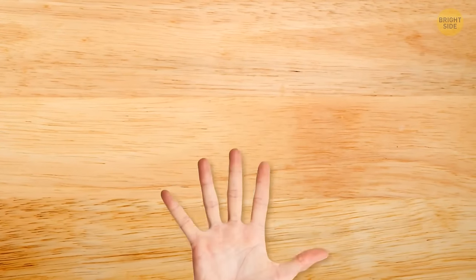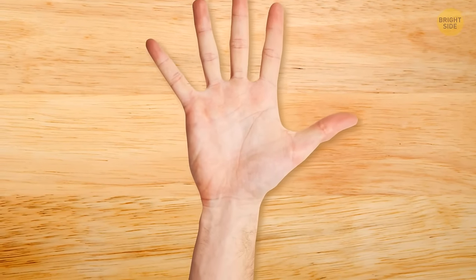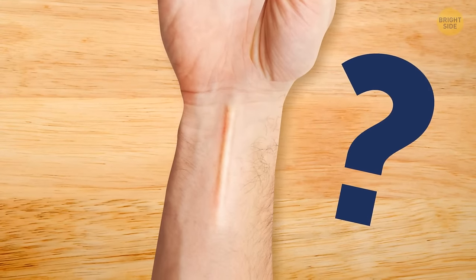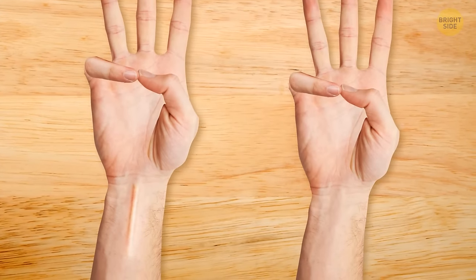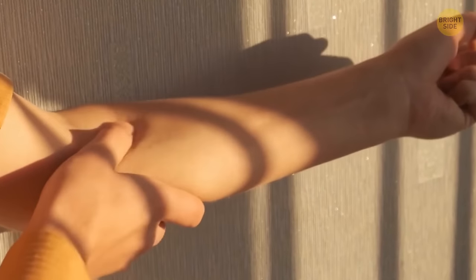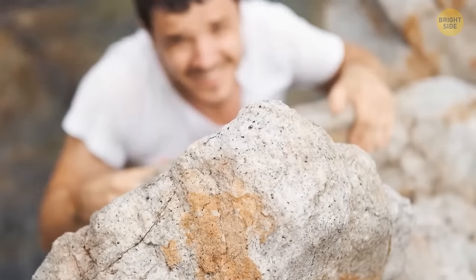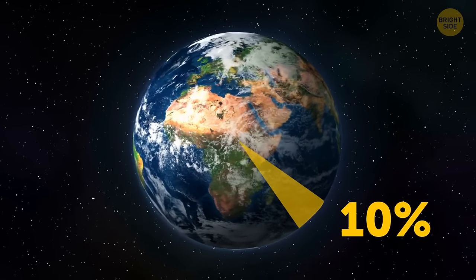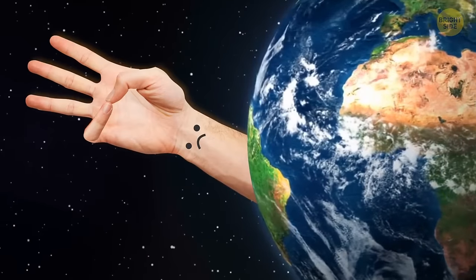Place the back of your wrist and forearm on a table, then squeeze your thumb and pinky together. Do you see a muscle raise up in the middle of your forearm? If you don't, don't worry — it's vestigial, meaning it doesn't do anything useful anymore. It's an old muscle that we used to use for climbing, and around 10% of the human population doesn't even have it anymore.